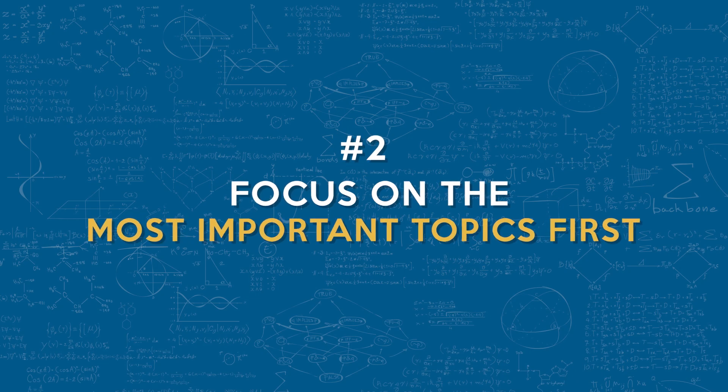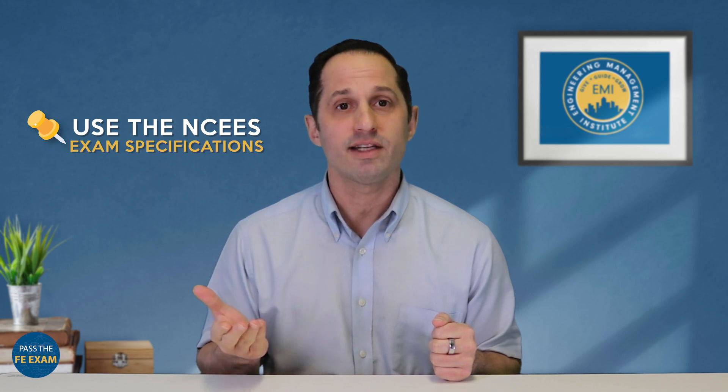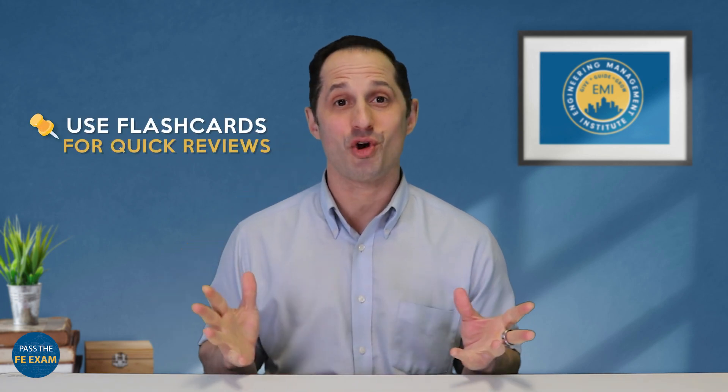Number two: focus on the most important topics first. Your time is limited, so study smarter, not harder. Instead of trying to master every topic, prioritize the areas that will have the biggest impact on your score. Use the NCEES exam specifications as a guide — it tells you exactly what to focus on. Practice problems daily to reinforce concepts. Summarize notes in your own words to boost retention. Use flashcards for quick reviews when you have a few minutes to spare.